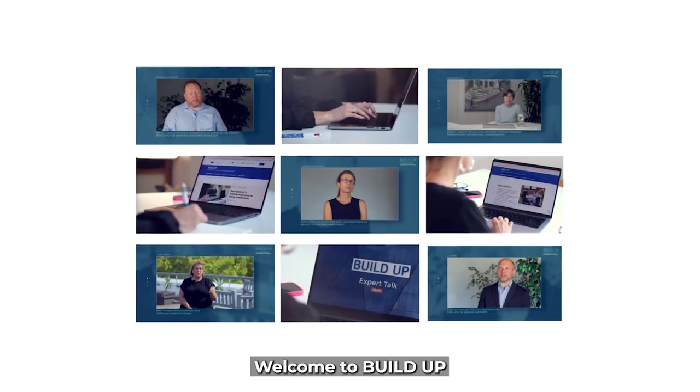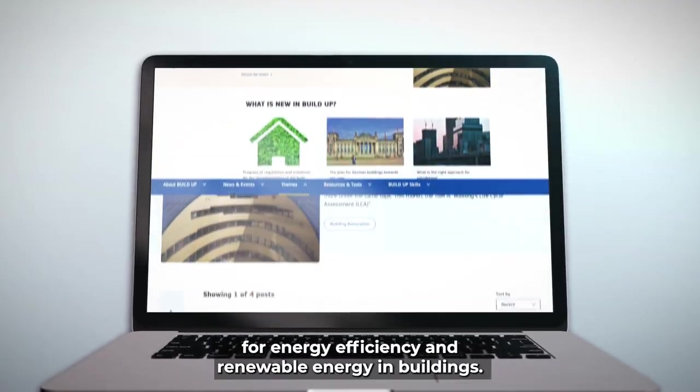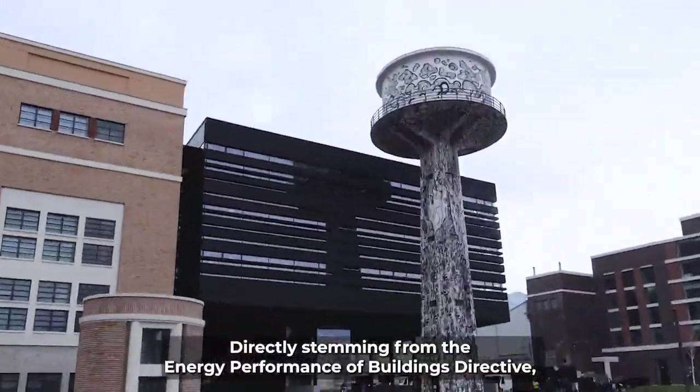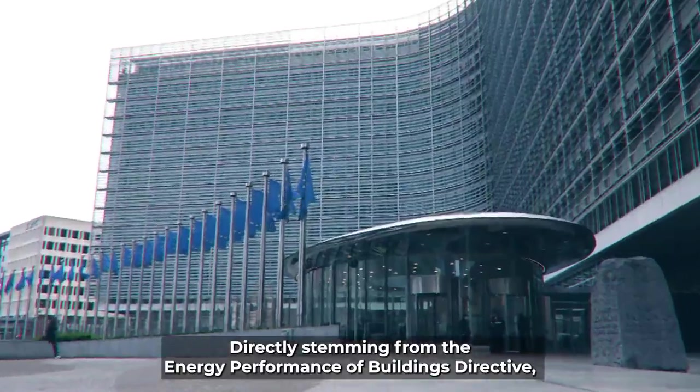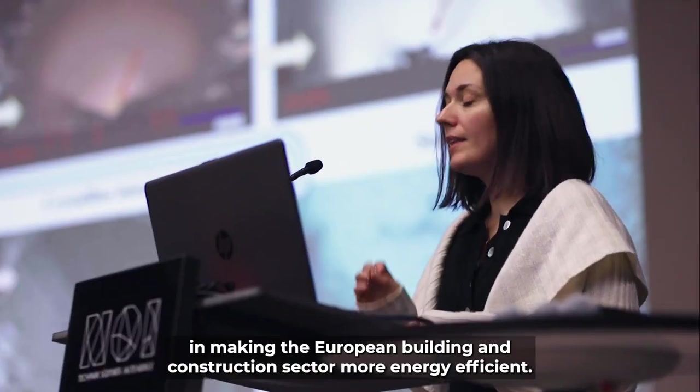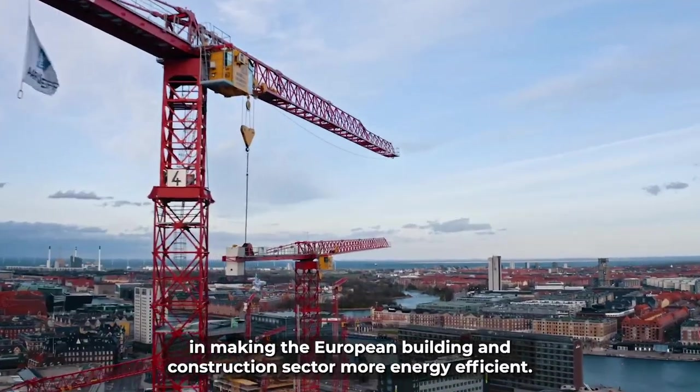Welcome to BUILDUP, the European Commission's portal for energy efficiency and renewable energy in buildings, directly stemming from the Energy Performance of Buildings directive.